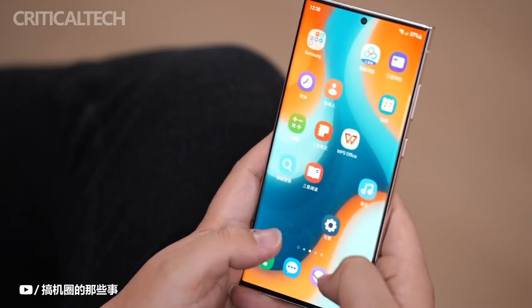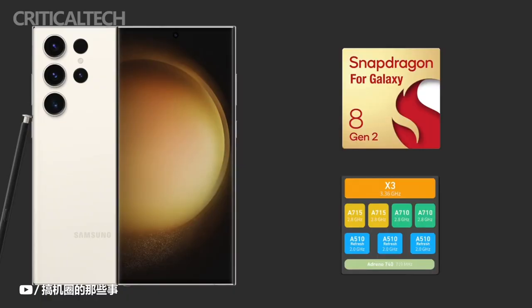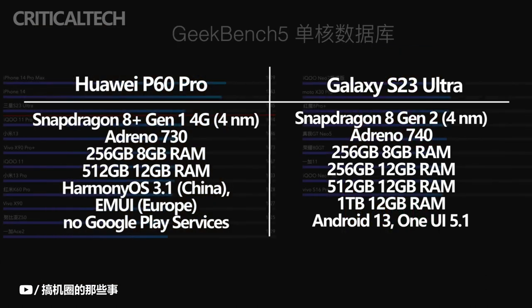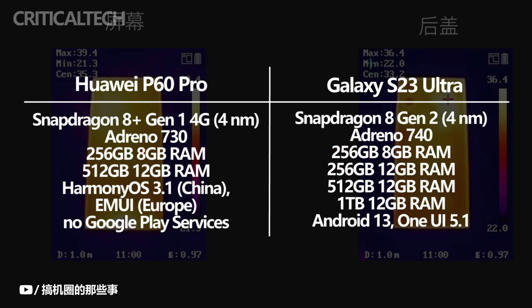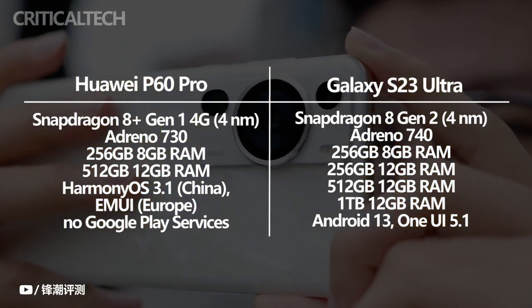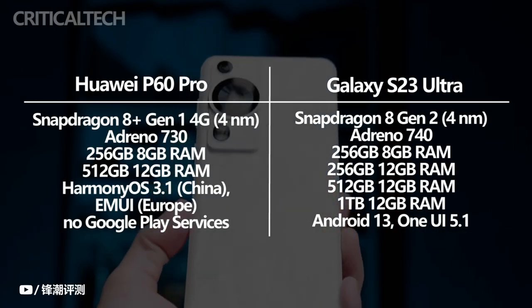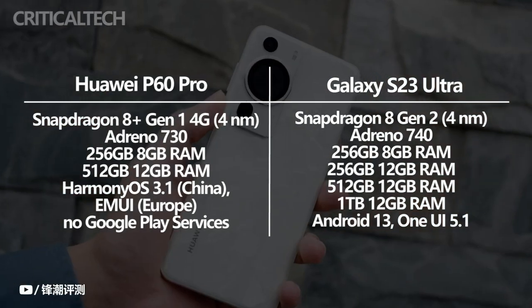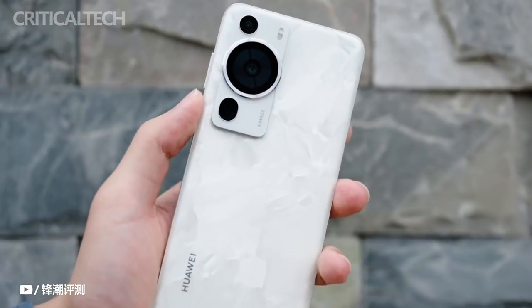The Samsung Galaxy S23 Ultra has a Snapdragon 8 Gen 2 CPU, and comes with 256GB, 512GB, or 1TB of UFS 4.0 storage, along with 8 or 12GB of RAM. On the other hand, the P60 Pro has a smaller storage capacity, coming in either an 8GB and 256GB or a 12GB and 512GB configuration, equipped with the Snapdragon 8 Plus Gen 1 4G mobile platform featuring an octa-core processor and an Adreno GPU.